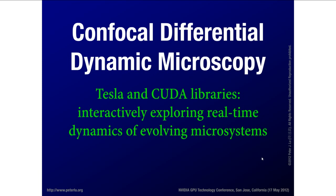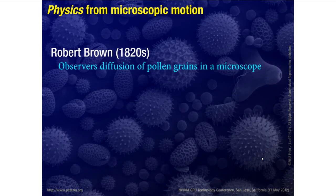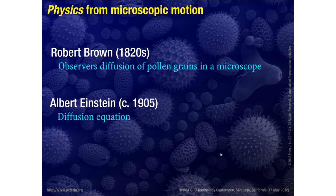If we want to understand things about physics from looking at microscopic motion, this has a very long history. Going back to the 1820s, when Robert Brown first observed the diffusion of pollen grains in a microscope — you might be familiar with the term Brownian motion. He made that observation in the 1820s, and this is deeply connected with the history of statistical physics, because in 1905 Albert Einstein and others came up with a way to explain this with the diffusion equation. So from microscopic observations, we can learn things that are quite interesting about physics.